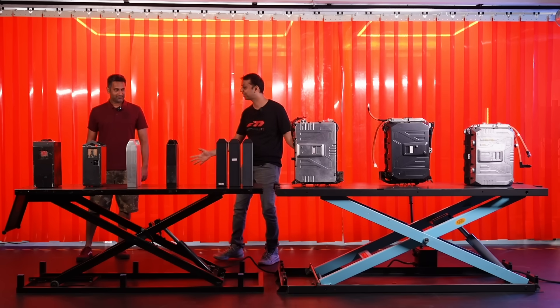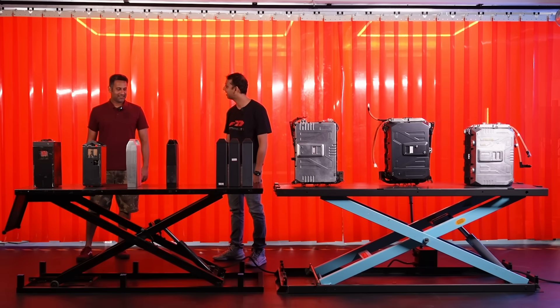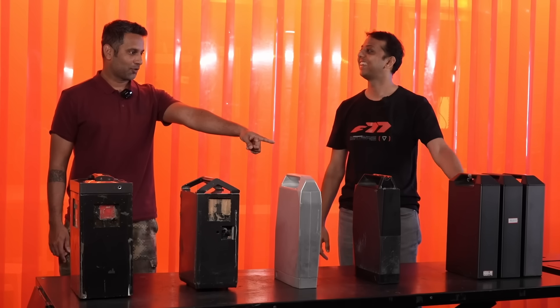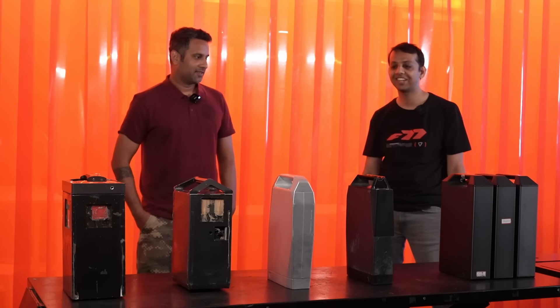Sagar, this is seven years of development from the earliest battery packs back in 2016. I think this is what I saw first? Yes, this is what you saw first in the bike — at MMRT in 2019.